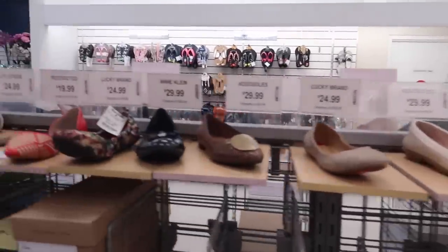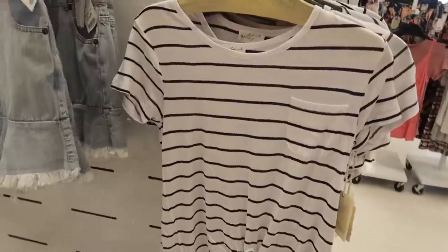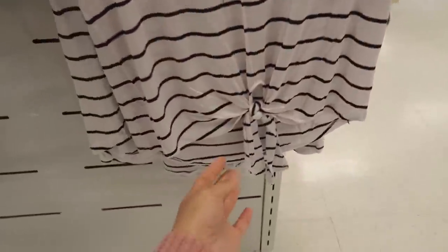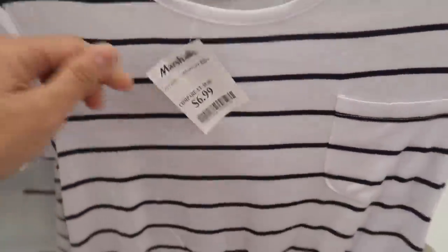I got a little distracted looking at shoes, then I saw this t-shirt and I'm going to get it. It has a little knot on it. I love it. Let's see how much — $6.99. Heck yes!